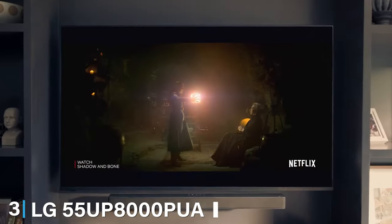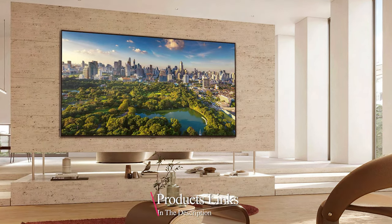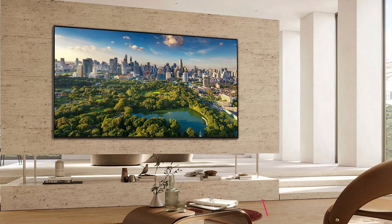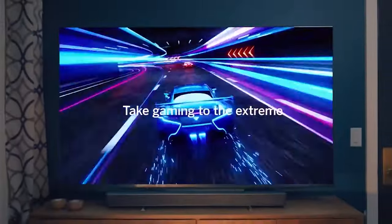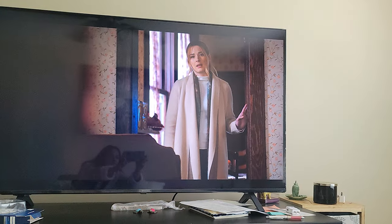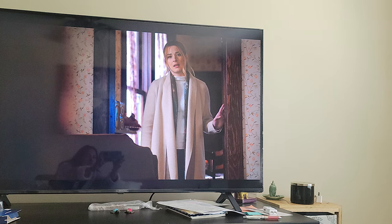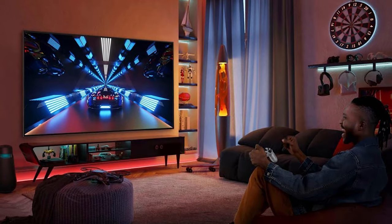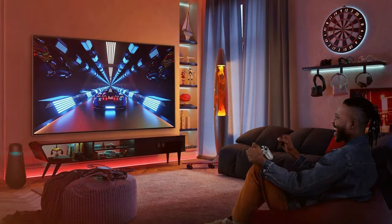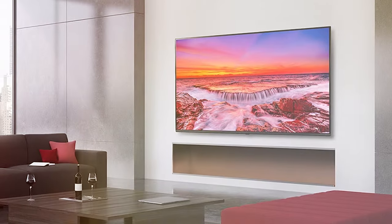At number 3, we have the LG 55UP8000PUA. This TV stands out for its integration with Alexa, offering hands-free control of your viewing experience. The 55-inch Smart UHD TV brings pictures to life with vibrant colors and sharp details. The design of this LG model is sleek and minimalist, perfect for modern homes. The build quality is robust, ensuring that this TV is not just a purchase but an investment. LG's webOS platform provides a user-friendly interface with a wide array of streaming options and apps. The real highlight of the 55UP8000PUA is its picture quality — the 4K UHD resolution coupled with AI-enhanced picture and sound offers an immersive viewing experience.